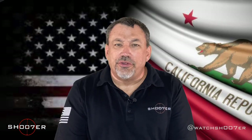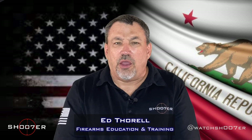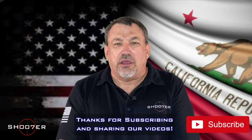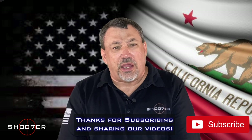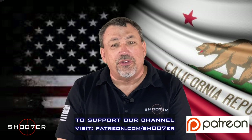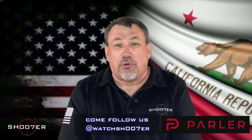Thanks for joining us on Shooter the Series. My name is Ed Therrell from Firearms Education and Training, and we'd like to thank all of our followers for keeping up with us and helping give us traction. If you haven't done it already, hit the like, hit the share, and hit that little bell so you get instant notification. You can also find us on all the other social media — we're on Patreon and you can also find us now on Parler.